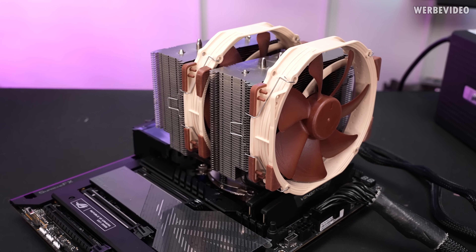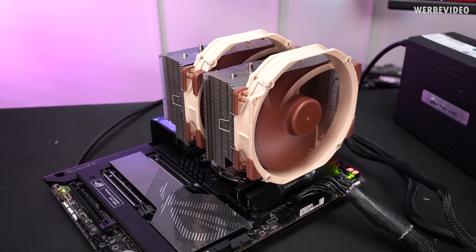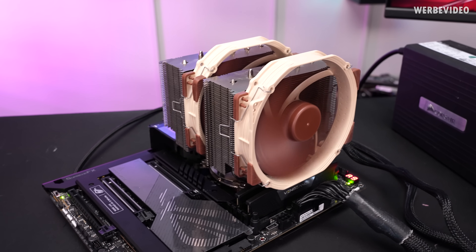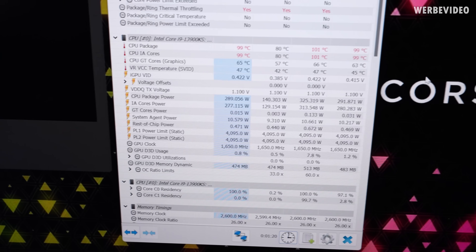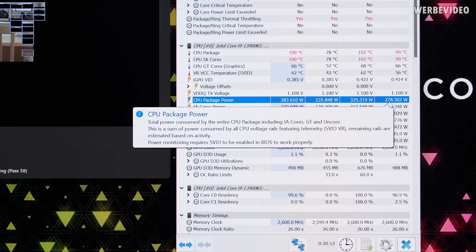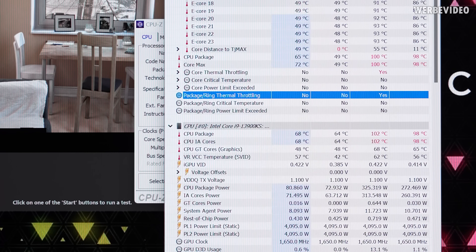First we'll get some comparison numbers. I'm going to use the Noctua NH-D15 — even though it's an older cooler, I think it's still doing very well these days. I set the fans of the NH-D15 to a noise level of 40 dBA from 30 centimeters distance, with fans spinning at about 1100 RPM. Our first comparison metric is Cinebench R23 in a loop test — 20 minutes to find out how much heat the cooler can consistently dissipate. This was tested on a 3900KS running stock but thermally limited by the cooler.